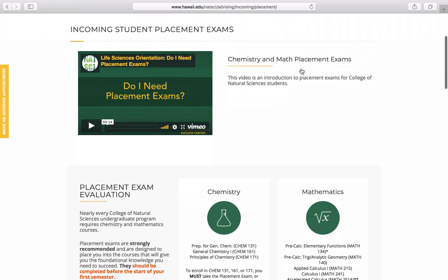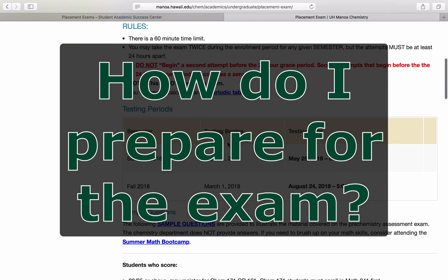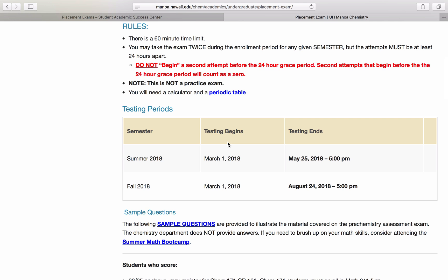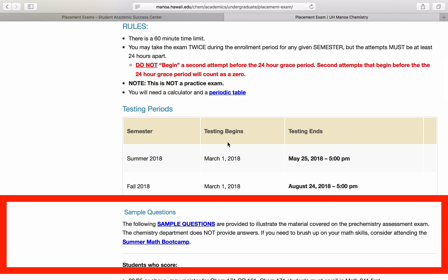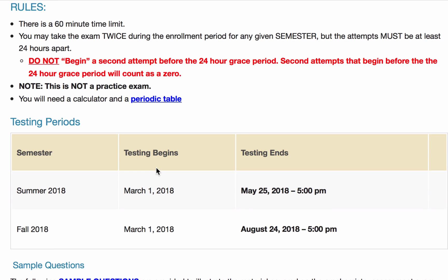First, we'll discuss the Chemistry Placement Exam. How do I prepare for the exam? To prepare for this exam, the Chemistry Department lists some sample questions on their website. They do not, however, provide answers. To take the exam, you will need a calculator and a periodic table. A copy of the periodic table can be found on the Chemistry Placement Exam website.